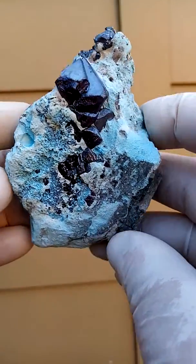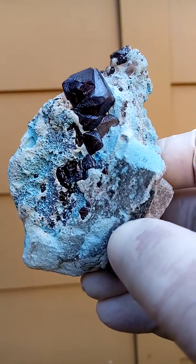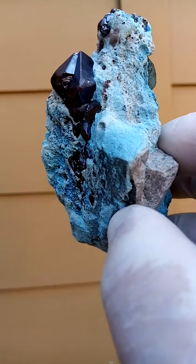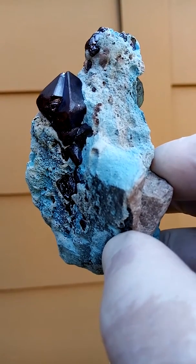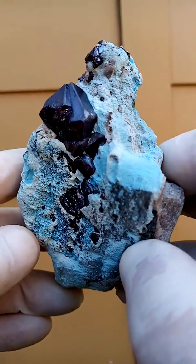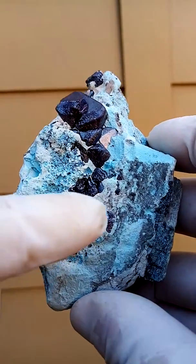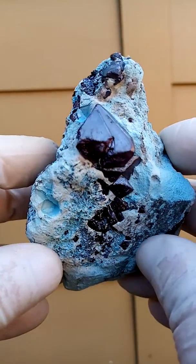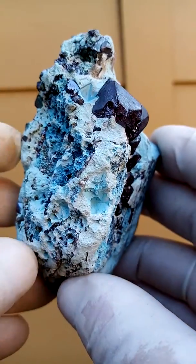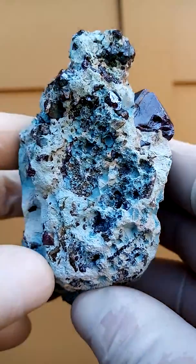Here we have a very large Cuprite crystal sitting on a matrix — the underlying matrix may even be a dolomite, and then on top you have a frosting of Chrysocolla, and then you have these Cuprite crystals. There's some running there, and of course you have the big crystal. There are also tiny crystals of Cuprite around the side there.